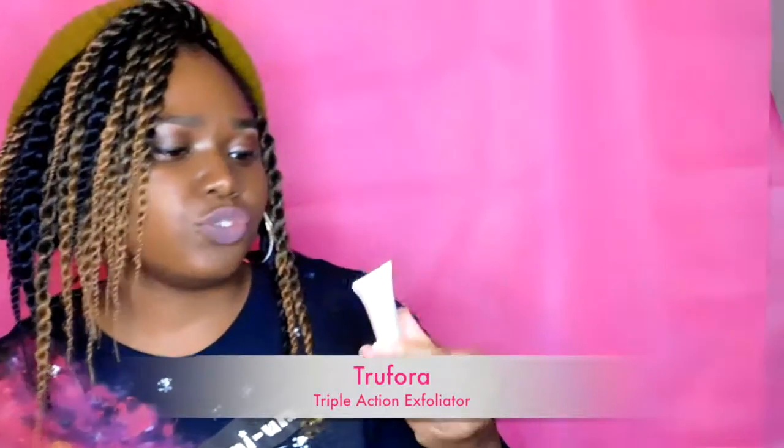Trufora — a triple action exfoliator. That's for the March Ipsy bag.